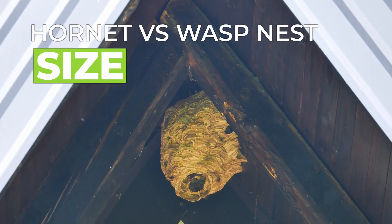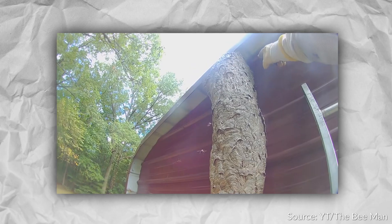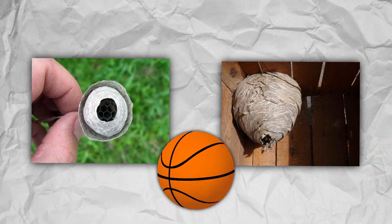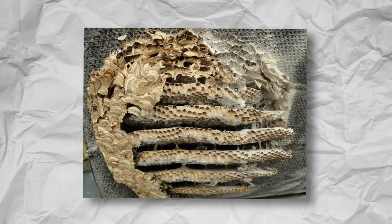Hornet nest vs. wasp nest — size. Without a doubt, hornets have the largest nests on our list. When you see a hornet's nest, you're usually pretty certain what you are looking at. They start off small, but once fully built, they average the size of a basketball, although they can get much bigger. These large nests have a single opening and are filled with chambers and tubes, all with different purposes.